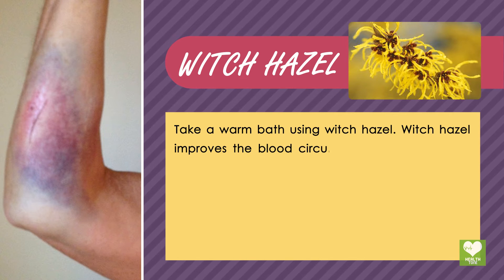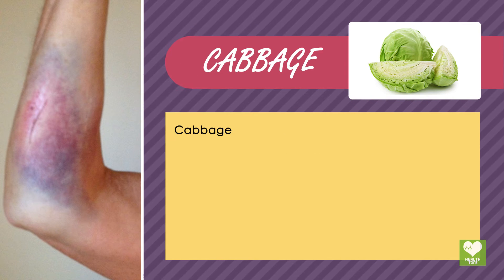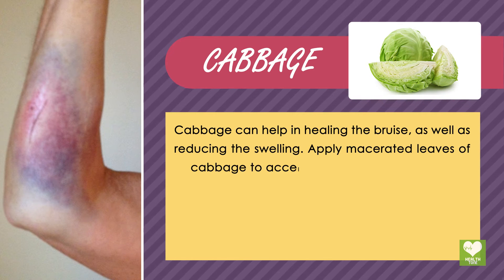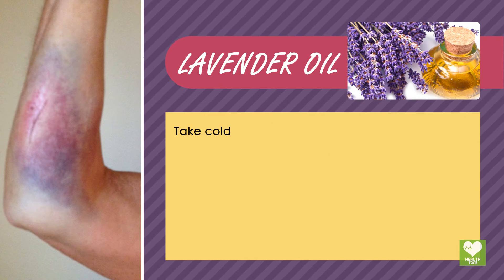Witch hazel: take a warm bath using witch hazel. Witch hazel improves blood circulation and this will help heal the bruises. Cabbage: cabbage can help in healing the bruise as well as reducing the swelling. Apply macerated leaves of cabbage to accelerate the healing process.